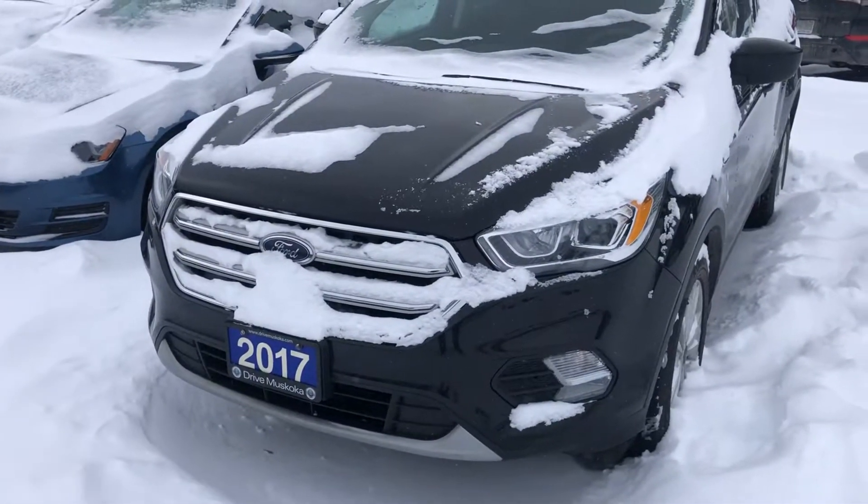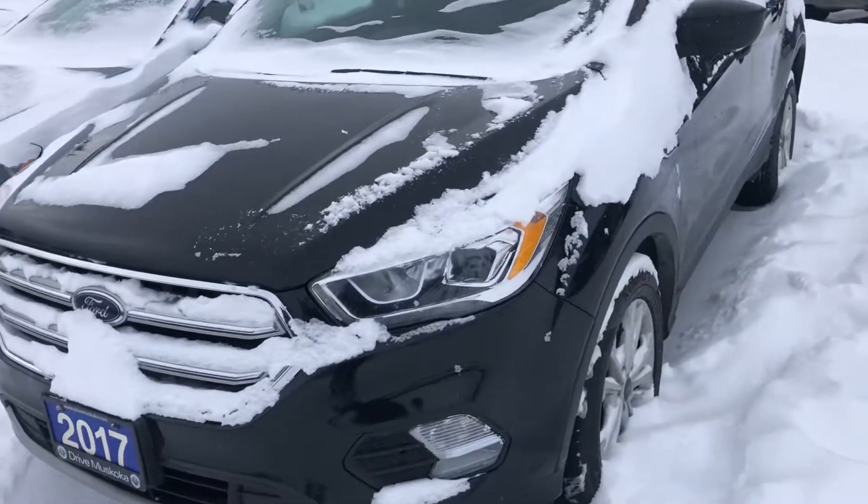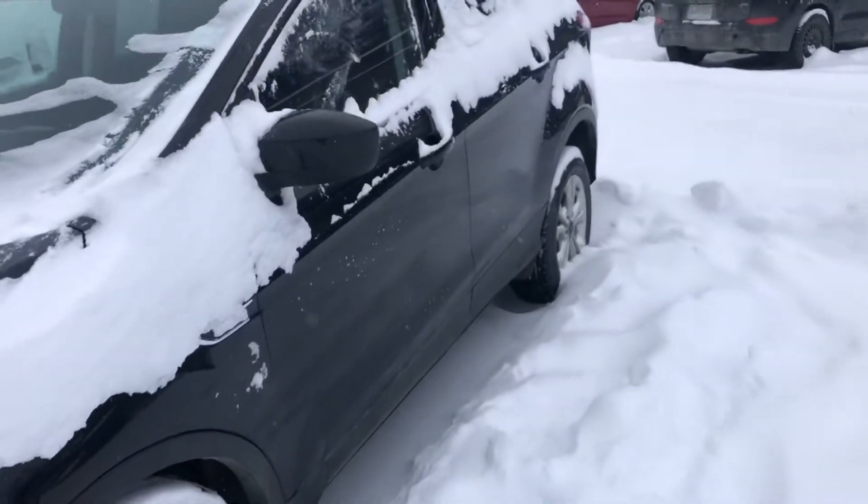Hi there, Nevin with Hyundai Muskoka. Let's take a look at my 2017 Ford Escape. This is the SE model, pretty well equipped, good features inside.